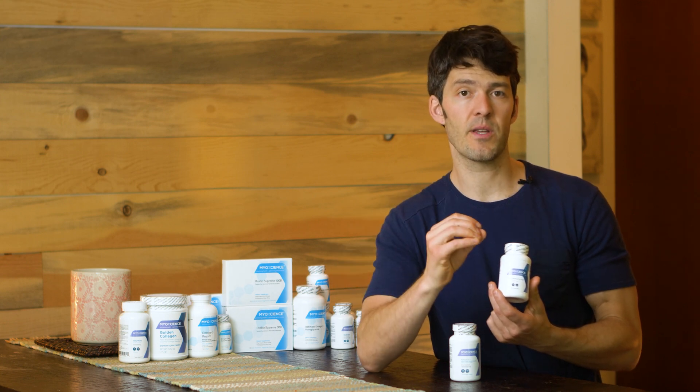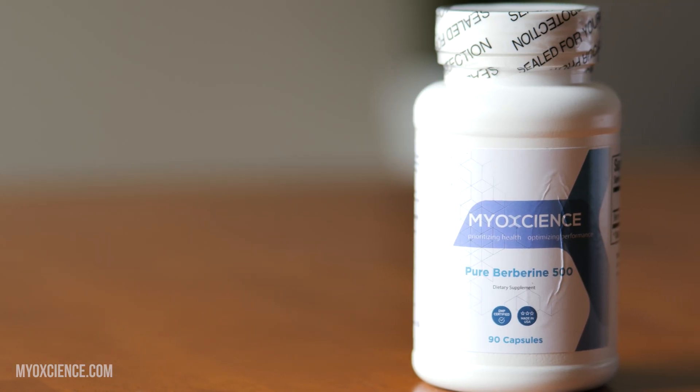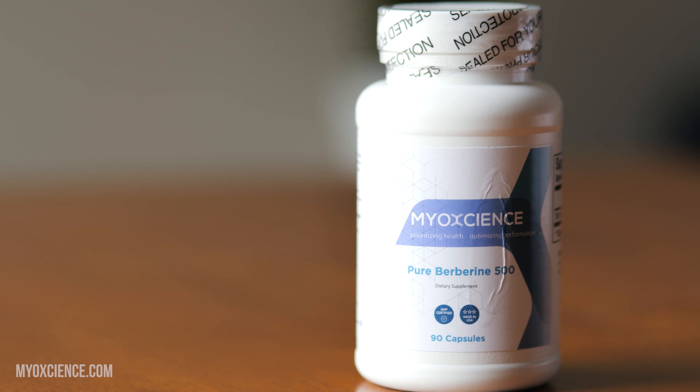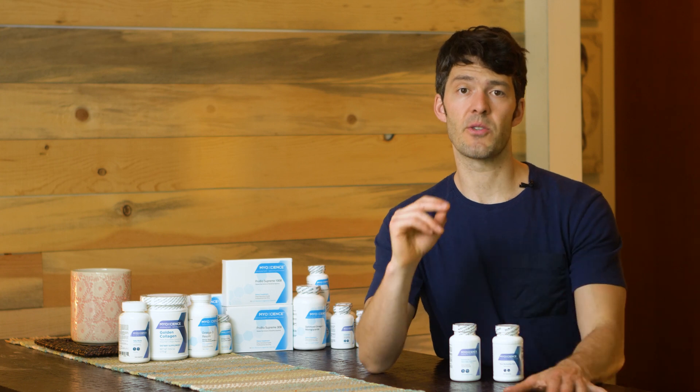So which berberine should you choose? Both are similar price point, right around 35 bucks. It depends on whether you want the associated micronutrients that support the known mechanisms through which berberine affects the body. We have the pure berberine 500, which is a 90 count — 1500 milligrams a day. So if you want to do three caps a day, this would be a one month supply. It's just the pure berberine hydrochloride, 500 milligrams per capsule.